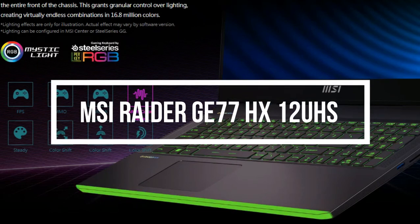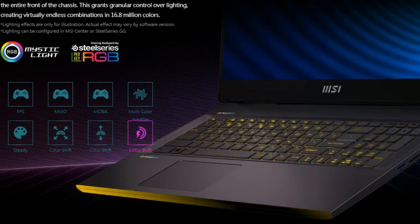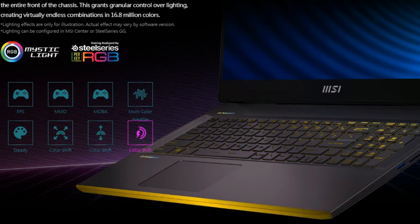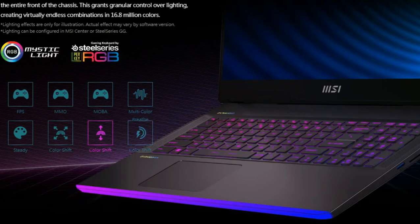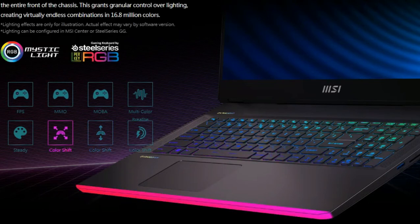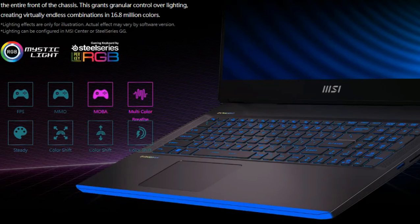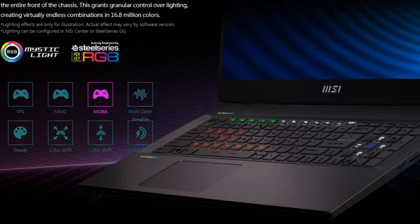MSI Raider GE77HX12UHS in review — a 4K gaming notebook and top performance powerhouse. With a Core i9-12900HX and a GeForce RTX 3080 Ti, the MSI laptop offers enough performance for 4K gaming, video editing, and rendering. In fact, it often reaches the best benchmark results from this GPU so far.